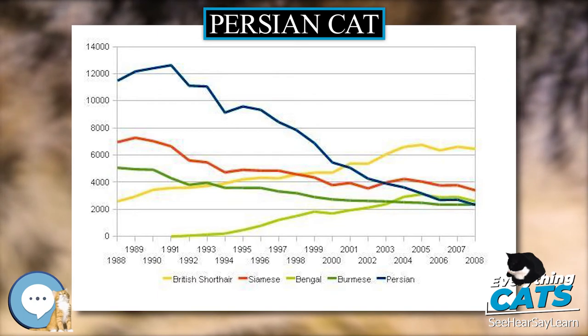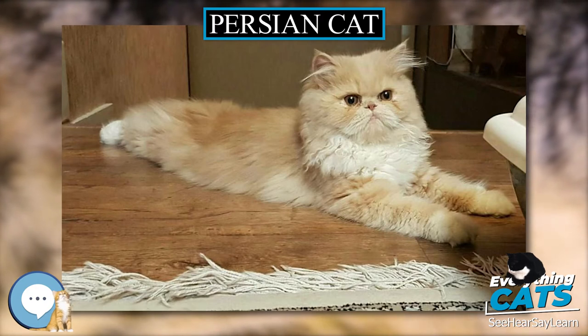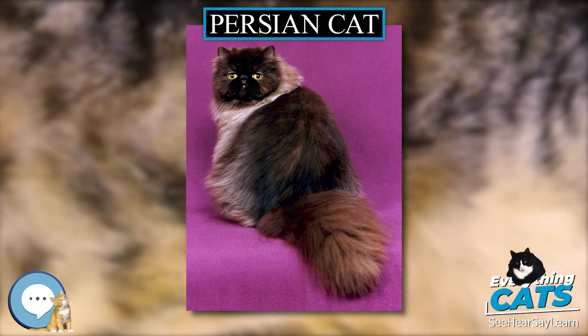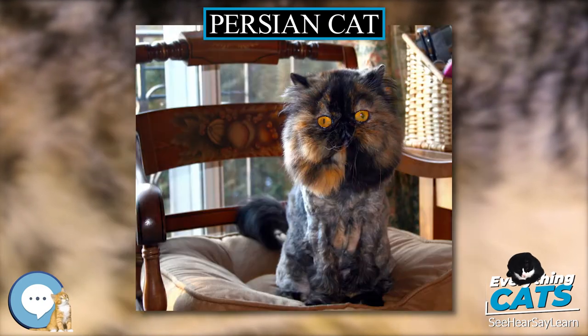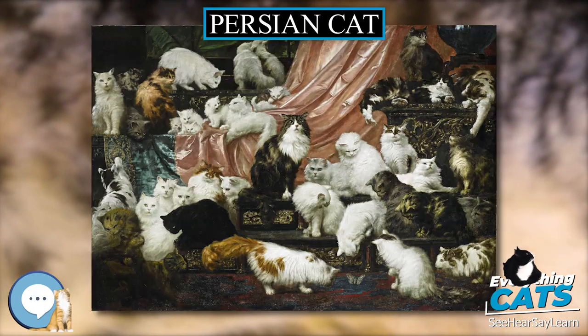Popularity: In 2008, the Persian was the most popular breed of pedigree cats in the United States. In the UK, registration numbers have dwindled since the early 1990s and the Persian lost its top spot to the British Shorthair in 2001. As of 2012, it was the sixth most popular breed, behind the British Shorthair, Ragdoll, Siamese, Maine Coon, and Burmese.